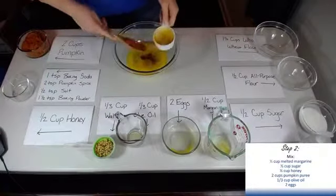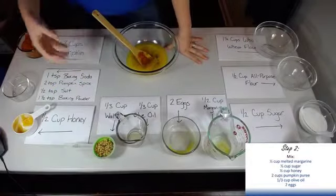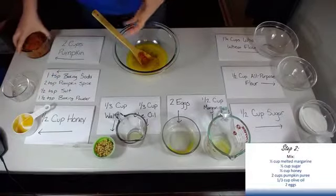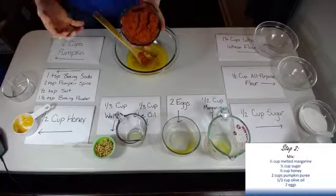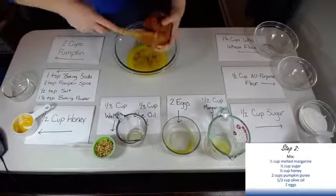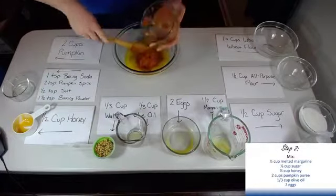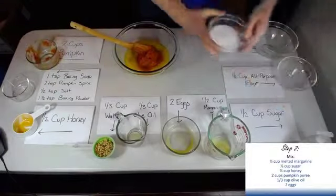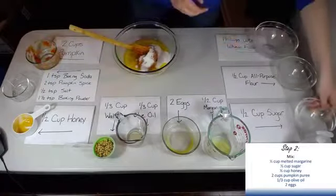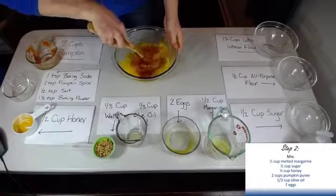Honey can be a little bit difficult to get out of the container sometimes when you're measuring it. If you ever have to measure any kind of oil, if you lightly coat the inside of your cup, it will actually come out a lot easier for you. Here I've got our two cups of pumpkin — one standard can of pumpkin is actually going to be exactly two cups, so if you want to save yourself from dirtying up a container, you can just dump that whole can in there. And last but not least, we have our sugar. First we mixed all our dry ingredients, but now we're going to go ahead and do all the wet ones.